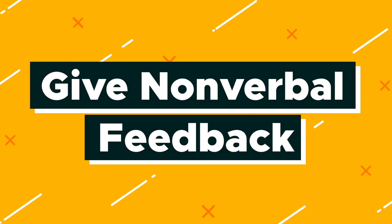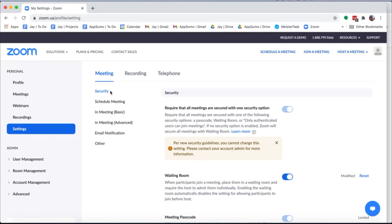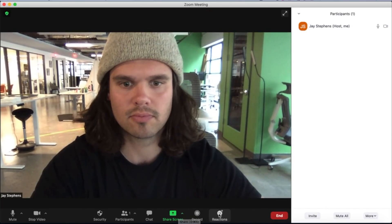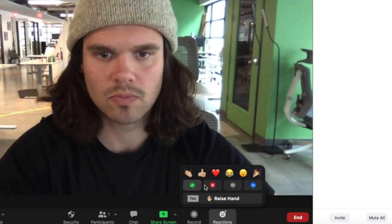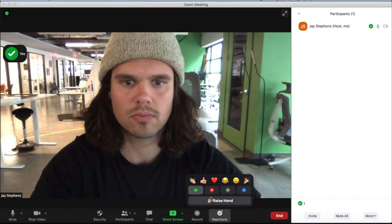Number ten is give nonverbal feedback. This tip is like reactions times a hundred. Click Settings from the Zoom profile and then toggle nonverbal feedback on. When you're in a meeting, click on Participants and your chat will have gained all these amazing new buttons. All your participants can now respond by clicking things like 'Yes' or 'Go Slower.' It's going to change your entire meeting experience.